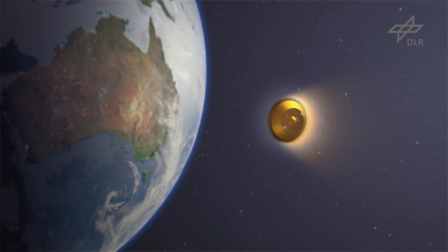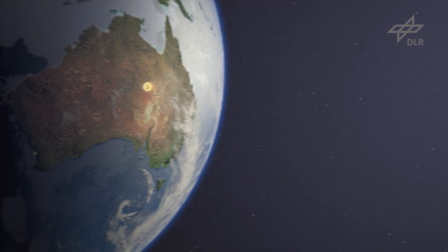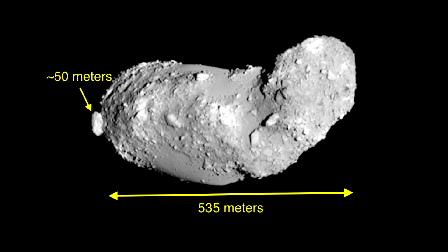Its landers and Minerva rovers didn't reach the surface unfortunately, and the gun mechanism that was supposed to cause dust to be released didn't work. However, they did actually collect about 1,500 tiny pieces of space dust that came from the asteroid, and those were returned successfully to Australia.